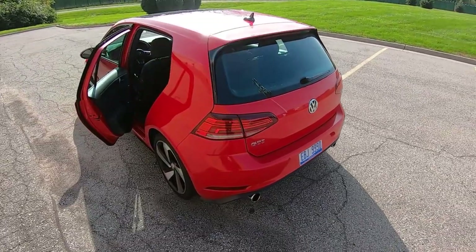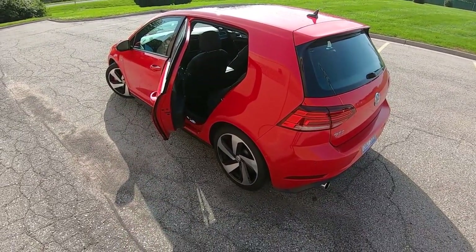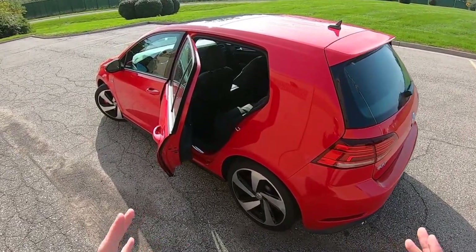We do have two other videos on the GTI — a real-world highway fuel economy test and a sound system test of the Fender Audio System. If you guys like this video or any of those other ones, please hit that subscribe button. It helps us out a bunch.